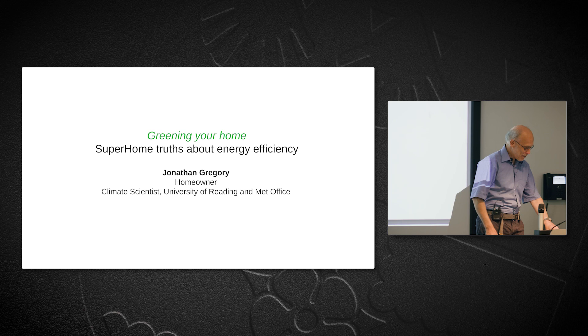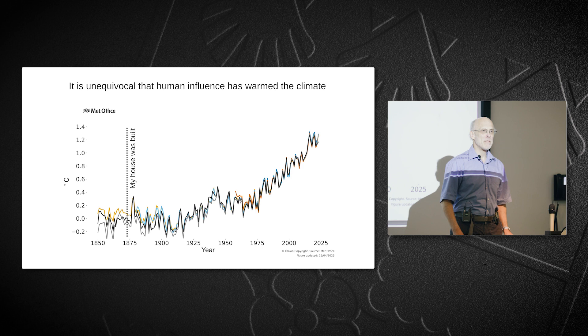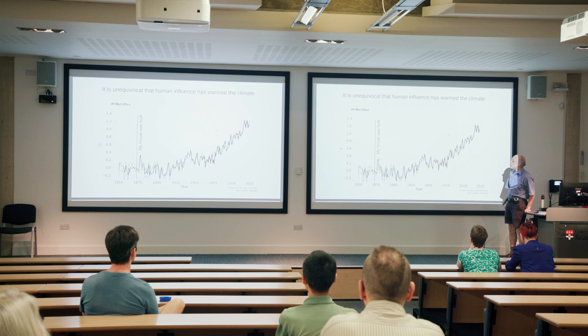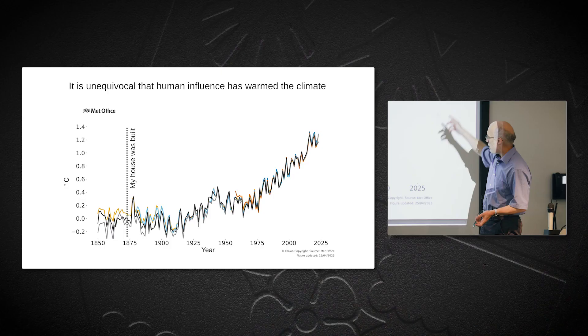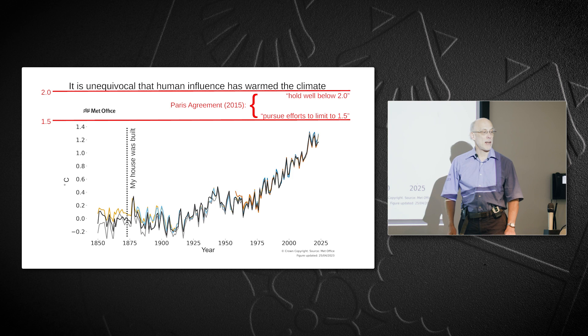You're here because you're well aware that it is unequivocal that human influence has warmed the climate over the last hundred and fifty years or so. When my house was built 150 years ago in 1873, the temperature was zero with respect to pre-industrial. By pre-industrial we generally mean late 19th century climate, but now it's about almost one and a half degrees warmer than it was then.